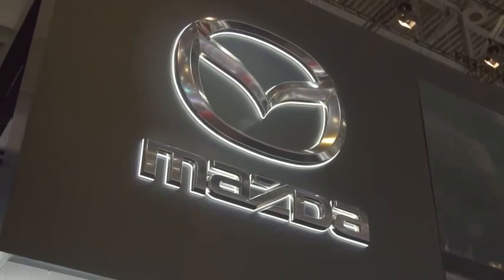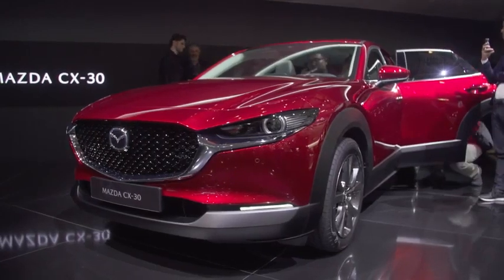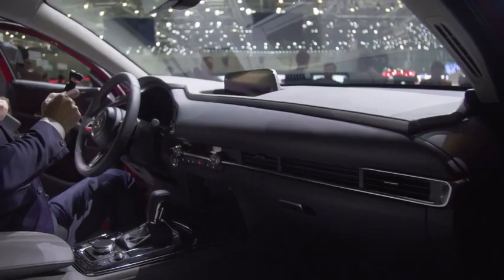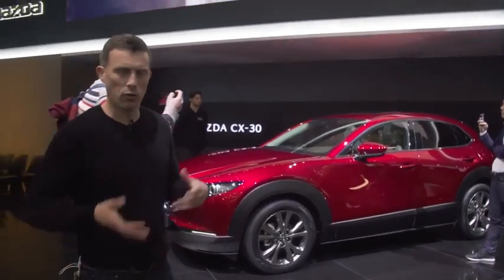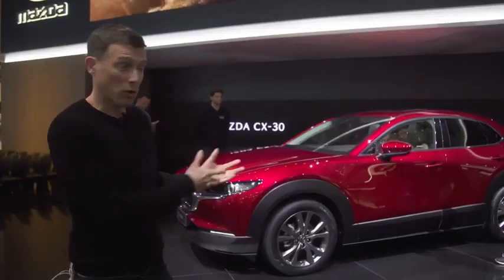Mazda has an all-new model — the CX-30. It sits between the CX-3 and the CX-5 in the range. It looks pretty smart and the interior is quite nice too — plush materials. I like Mazda interiors. It's an SUV available with front-wheel drive or all-wheel drive, and it gets Mazda's latest range of Skyactiv-X engines with mild-hybrid technology to boost economy.